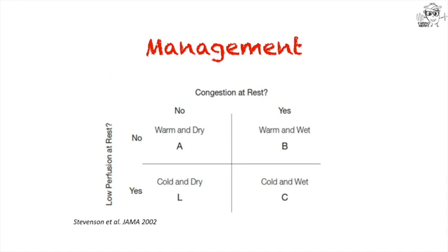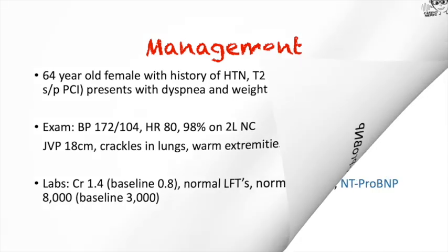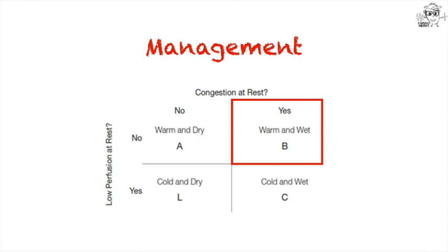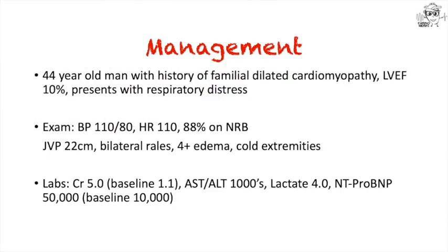Take this patient: 64 years old, with hypertension, diabetes, and a prior infarct, presenting with dyspnea and weight gain. They're hypertensive on nasal cannula O2, with very elevated JVP, crackles in the lungs, warm extremities, acute kidney injury, and elevated NT-proBNP, but normal LFTs and lactate. Most findings suggest increased circulatory volume with no evidence of end-organ malperfusion — this patient is warm and wet. They're admitted to internal medicine, given IV Lasix for preload reduction, and oral vasodilators are uptitrated. Given the AKI, an ACE inhibitor was initially avoided, and their home beta blocker was continued since there were no signs of impaired cardiac output.